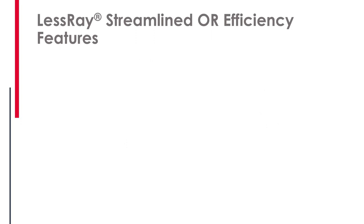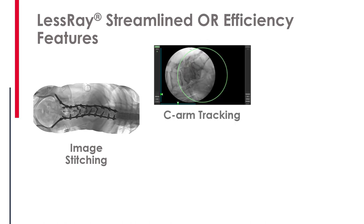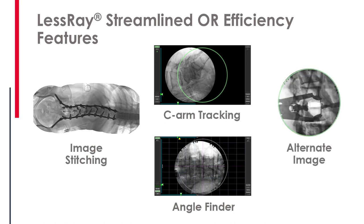LessRay has additional features as well. Image stitching allows you to create a composite image of the spine or other anatomy to see much larger areas of the body than a single C-arm shot allows. You can also track the C-arm, which allows you to return to the right position without taking multiple hunt-and-shoot x-rays. Angle Finder allows you to take an oblique or Ferguson angle to the anatomy, find that shot, and reproduce it again without repeated x-rays. Alternate allows you to effectively remove metal objects and see the anatomy clearly, going back and forth to see what's changed over time.